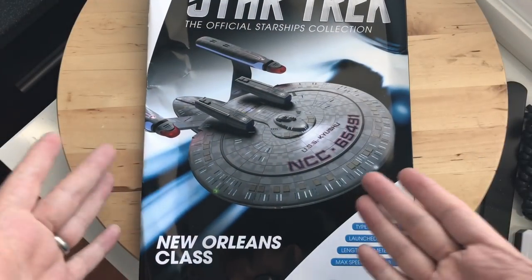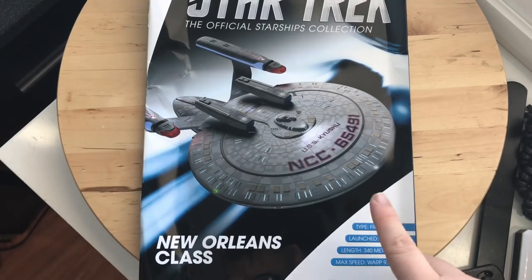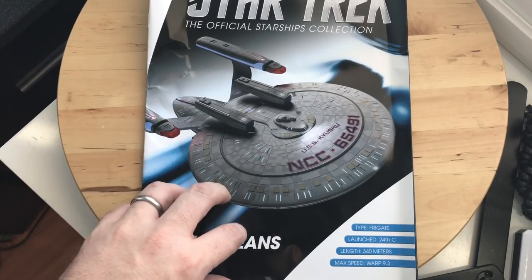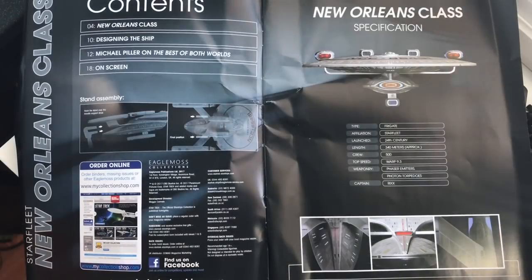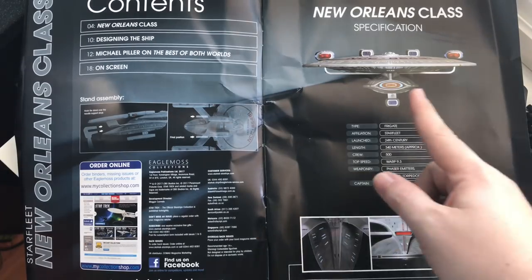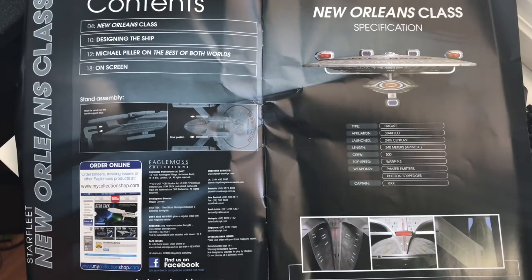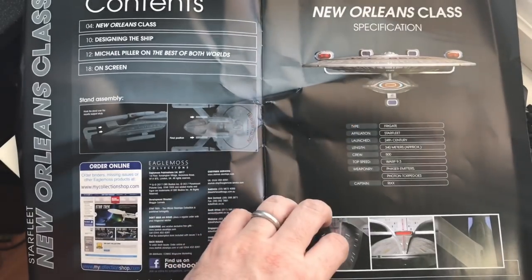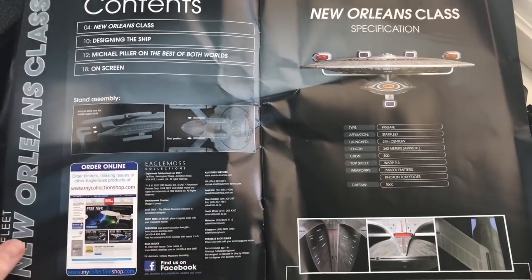Here we have the front graphic, which is looking very nice. We have a frigate class, launched in the 24th century, length 340 meters, with a max speed of warp 9.3. We have four sections covering the New Orleans class design, Michael Piller on Best of Both Worlds, and on-screen appearances. Additional information includes a crew of 500, weaponry of phaser emitters and torpedoes, captained by Ricks, and some nice close-up shots showing the lineage of this ship.